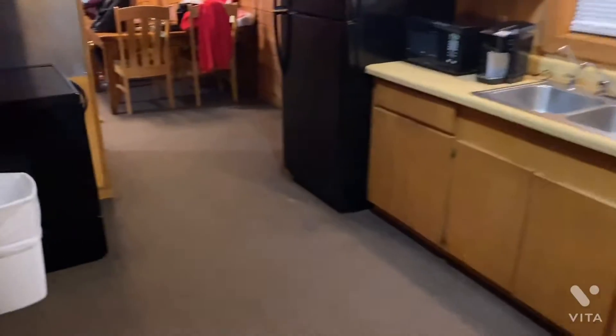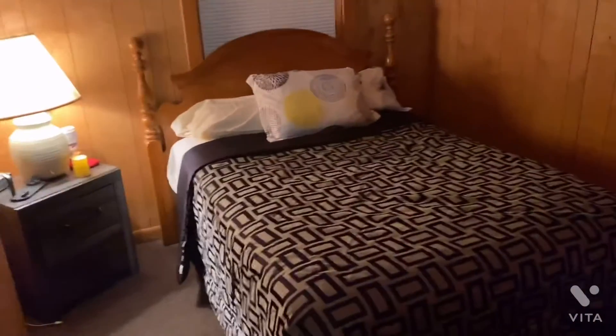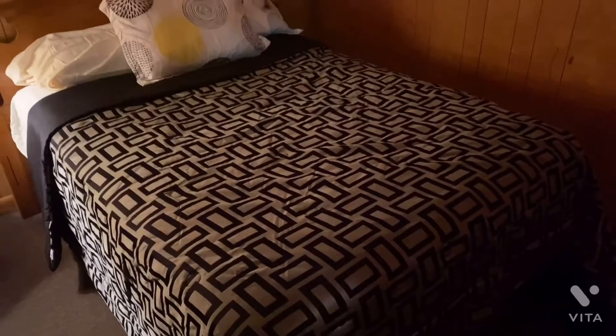And here is the bathroom. Here's a little closet. And here is my mom and dad's room with the closet.